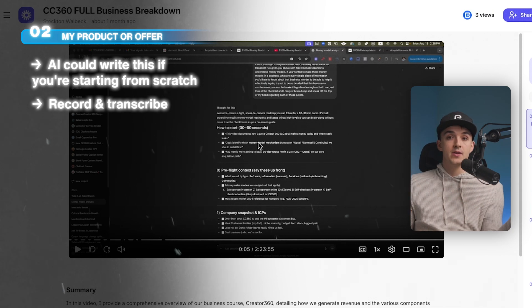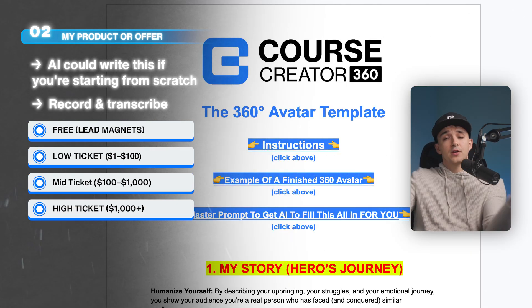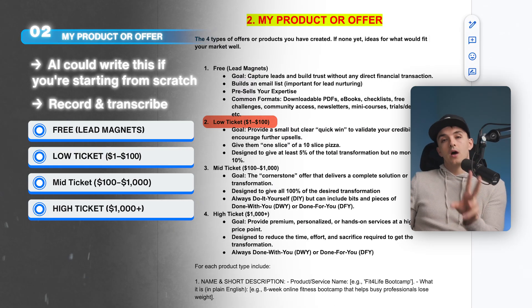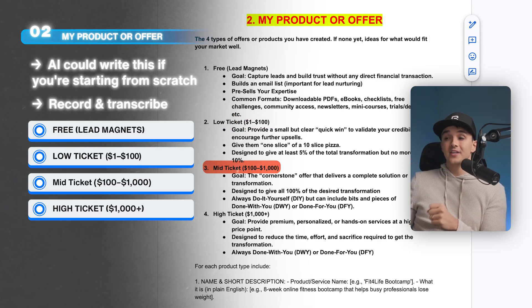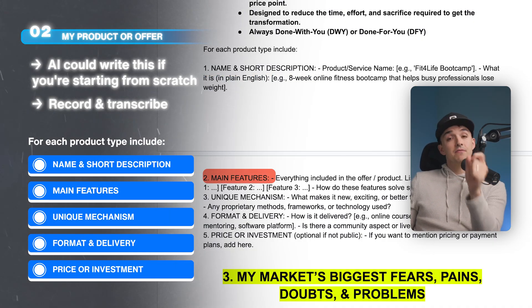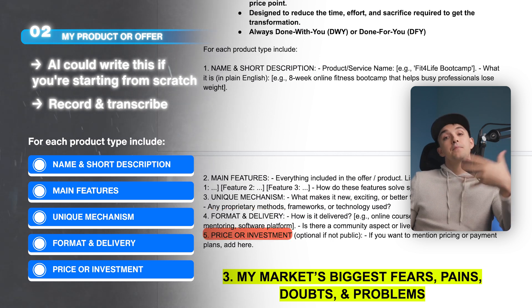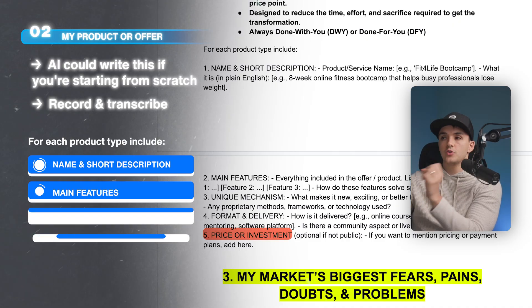Tell AI about your free offers — like lead magnets; any low-ticket offers, generally $1 to $100; mid-ticket offers ranging from $100 to $1,000; and then any high-ticket offers at $1,000 and beyond. For 10 minutes, just name the product, give a short description, talk about the main features, the main benefits, the unique mechanism behind it, the format and delivery, and then the price or investment required. Record it, copy the transcription, and throw it in here.